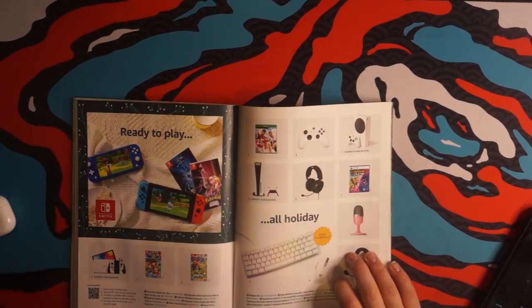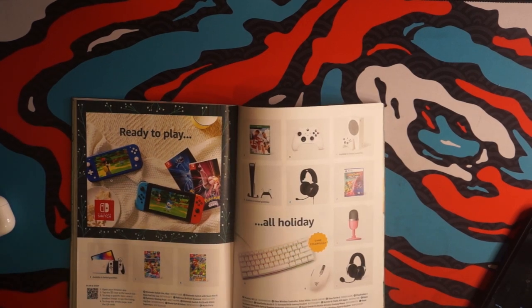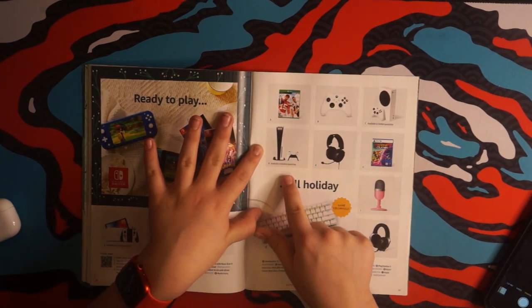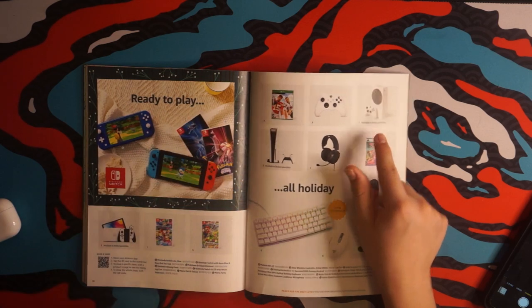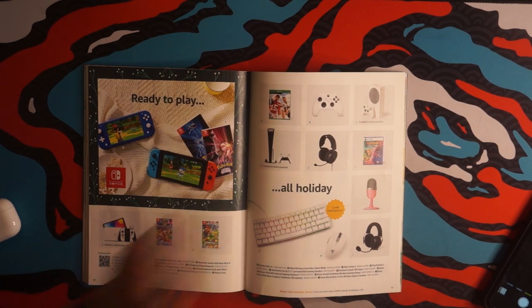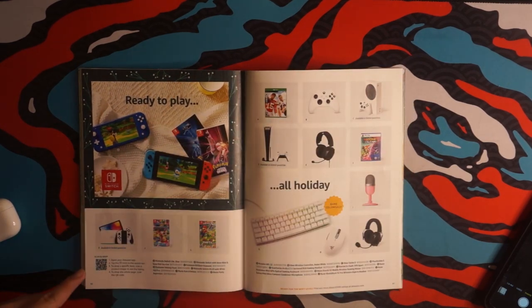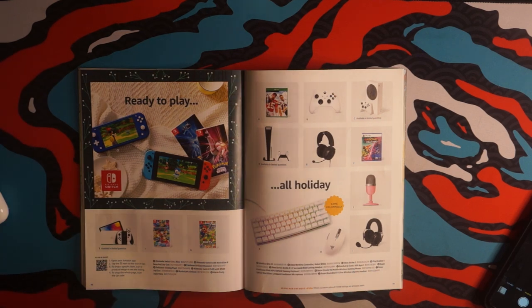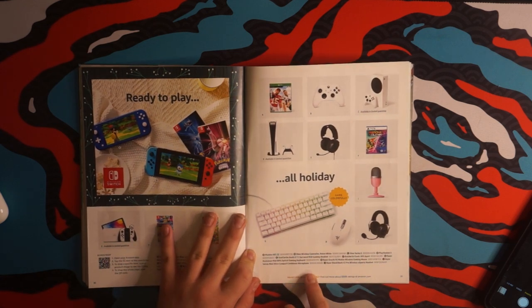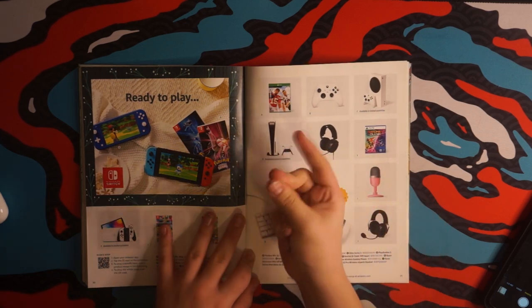Ready to play? You betcha I am, and you betcha I have a Nintendo Switch — all holiday. PS5, Xbox Series S, and Nintendo Switch OLED. They're in limited quantities, I'm telling you. Especially when there's Xbox and PS5 games. What microphone is that? The Razer Siren Mini Ultra Compact Condenser — so catchy.